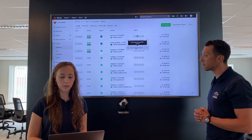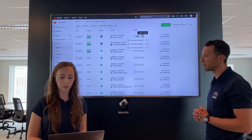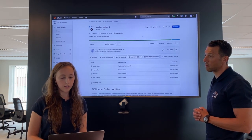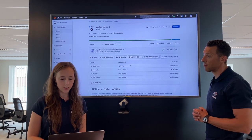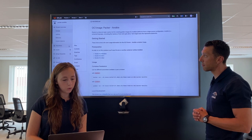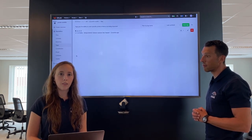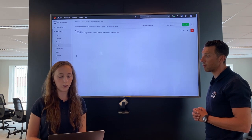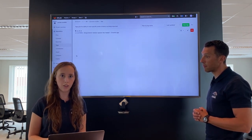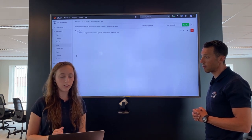If all the tests are passed, we build the image and we push it to the image repository. The second example is how we manage images. This is an example of our Packer Ansible image. As you can see, we have a lot of documentation about this image. If we go to repository and tags, you can see that we tagged this image with version 1. So if we add or change something, we give it a new version. This way we make sure that we don't break other components using this image.